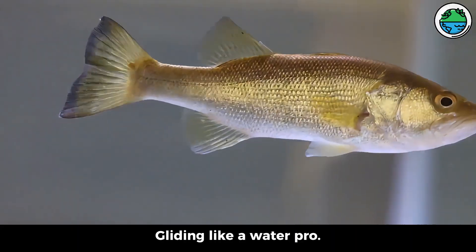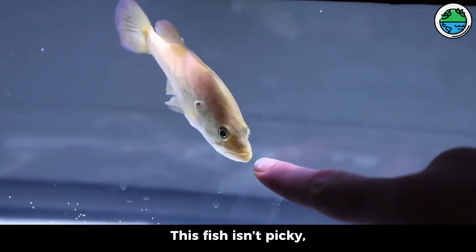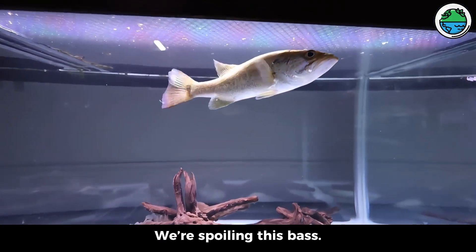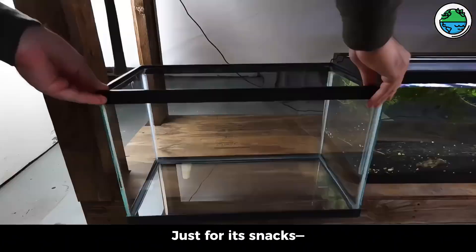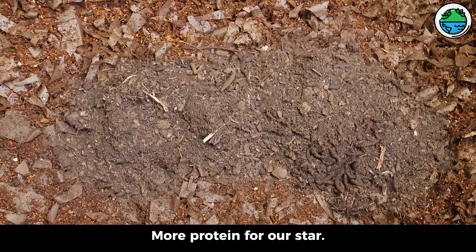Gliding like a water pro, eyes gleam like obsidian, always watching the scene. This fish isn't picky — it'd even chomp my fingers. Food talk time: we're spoiling this bass. Two echo tanks set up just for its snacks — wild minnows, fresh daily, live bait on tap. Plus a worm box, more protein for our star.